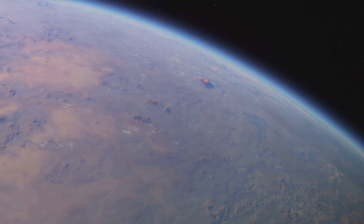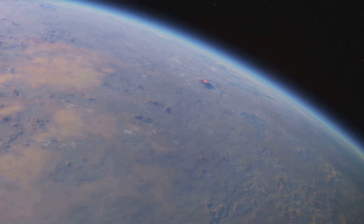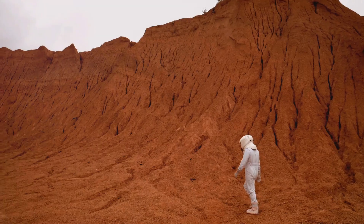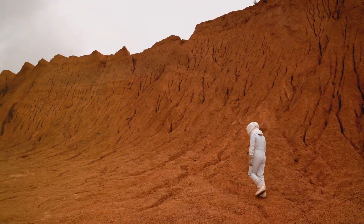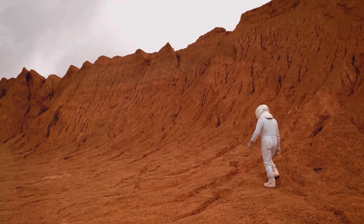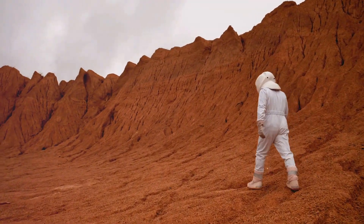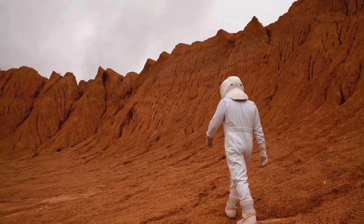Kepler-452b is about 60% larger than Earth, suggesting it is a rocky planet with slightly stronger gravity. Imagine a world where you walk on unfamiliar terrain, feeling the extra weight of gravity while gazing at a sky with different hues, thanks to its slightly older and larger star compared to our sun.